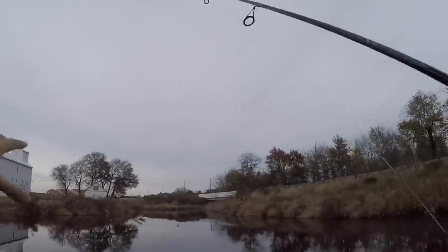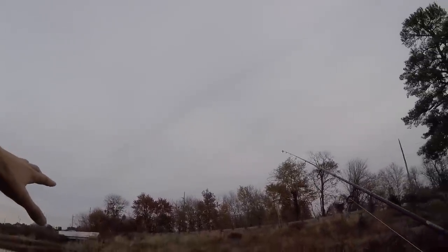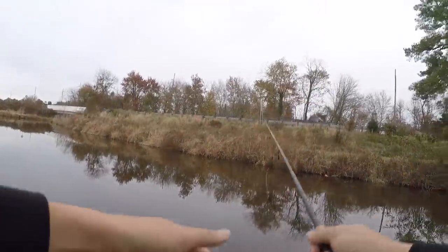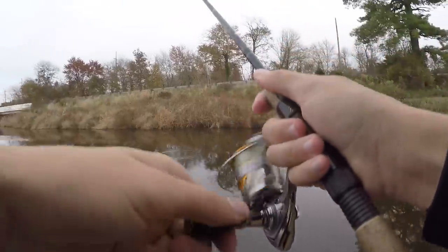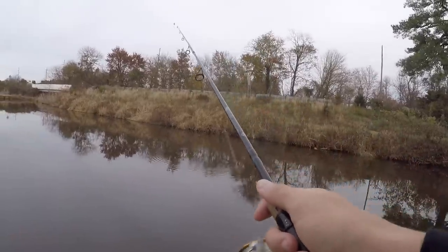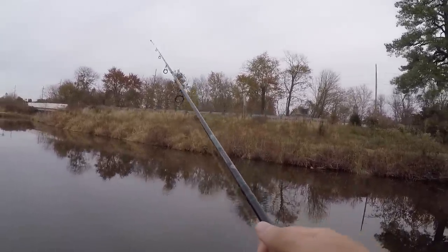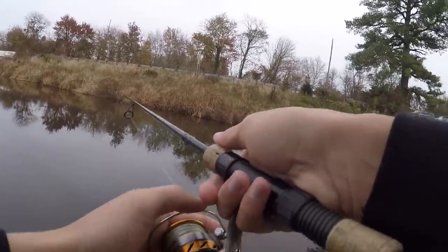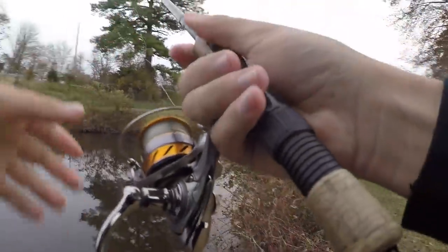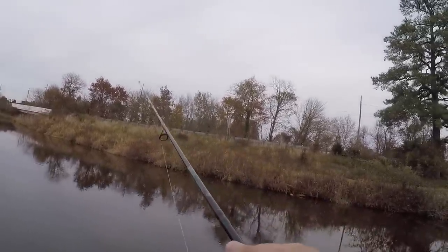Fish like to hang out in this area because it's off to the side away from the current and a little deeper. Times I was here before, fish were over here. Starting small with a tiny trout magnet, hoping to jig something up. Worth mentioning — this is a super pressured body of water. Middle of the day and there's already so many people fishing, but there are so many different species in this water.